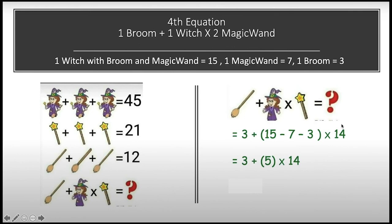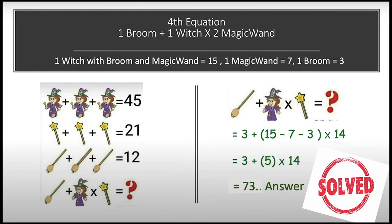Now solving this equation using the BODMAS rule. According to BODMAS we first solve the brackets, then do multiplication, then addition. Opening the bracket: 15 minus 7 minus 3 equals 5. Now multiplying: 5 into 14, plus 3. Our final answer is equal to 73. We have solved this puzzle!